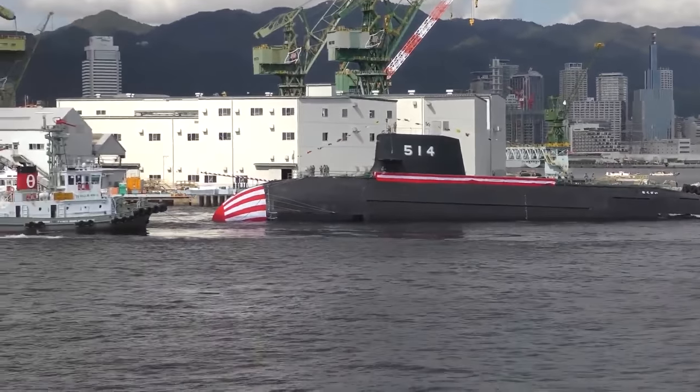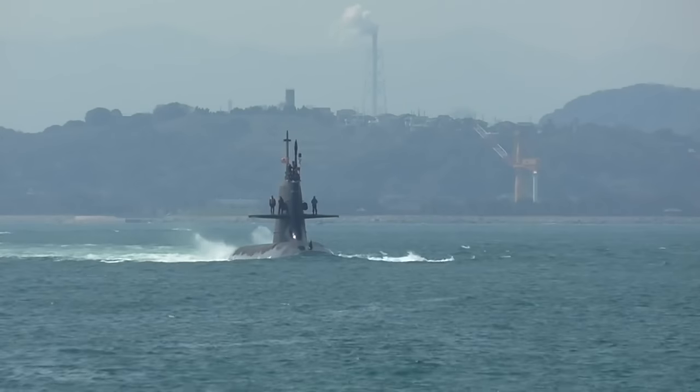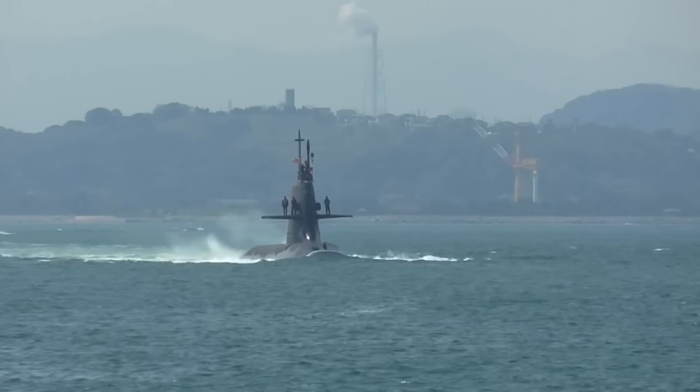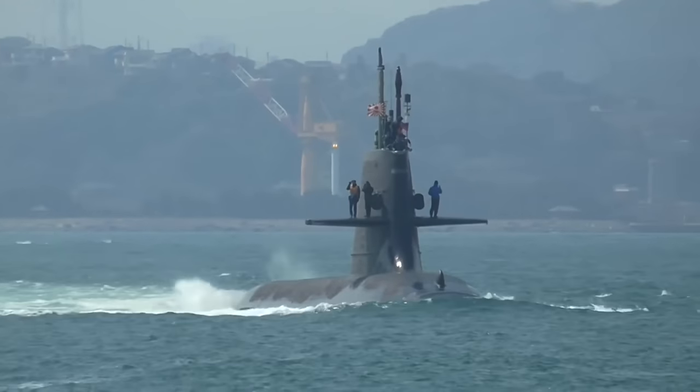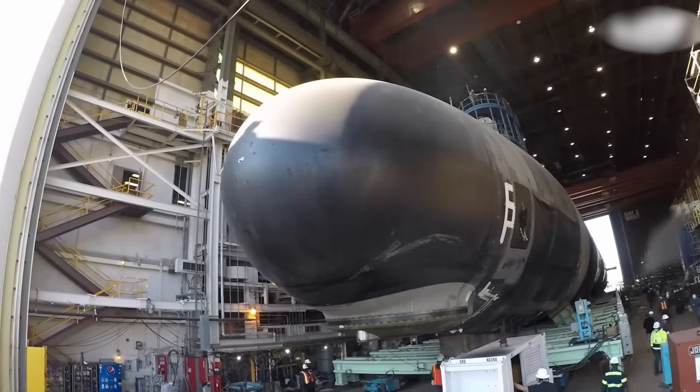The vessel has a streamlined hull with a distinctive deckhouse and horizontal rudders at the top. It employs an X-shaped configuration for its stern planes and relies on a single propeller for propulsion. During the initial concept stages, water jet propulsion was considered for its quietness, but classical solutions ultimately prevailed.